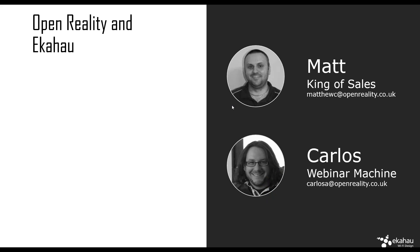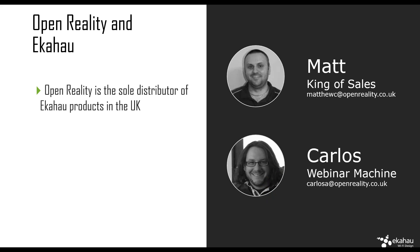We already went through this — Open Reality and Ekahau. Matt and Carlos are your main men for that. Open Reality is our sole distributor in the UK and we're really happy to work with you guys.